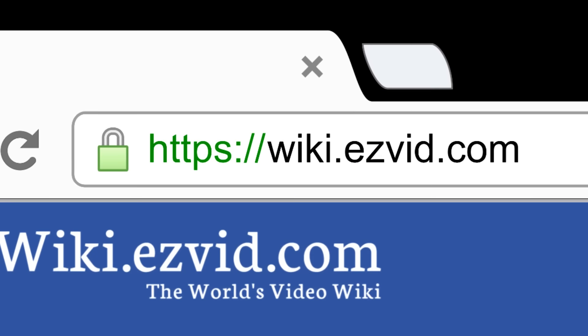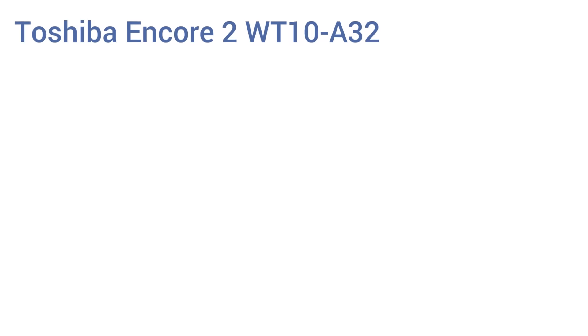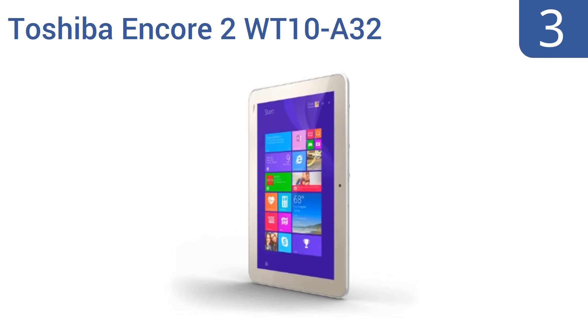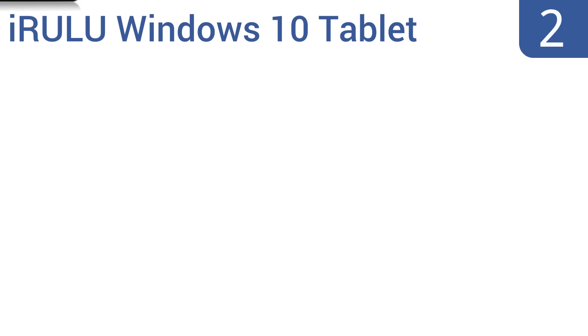Halfway up our list at number three, featuring a true bright display and an ultra-responsive touchscreen, the Toshiba Encore 2 WT10-A32 can run all the latest Windows operating systems and can also run programs like Google Chrome. Its Intel Atom Z3735 processor is fast and efficient. It offers easy screen sharing capabilities and exclusive apps, but its silver surface is hard to keep clean.